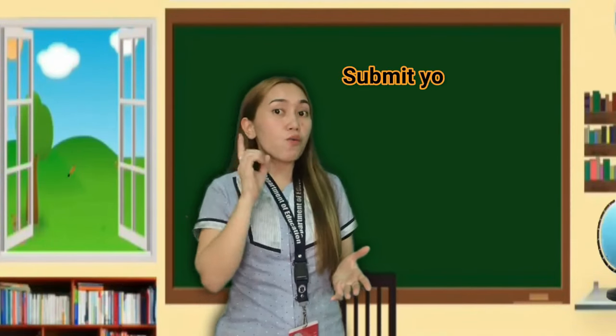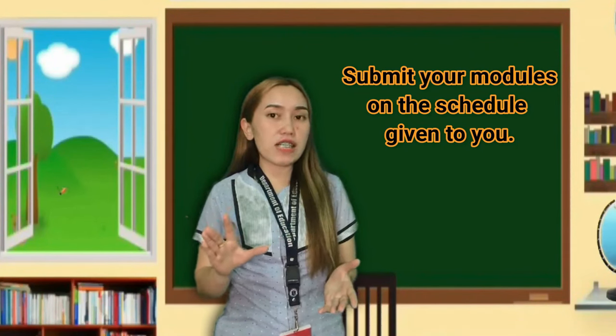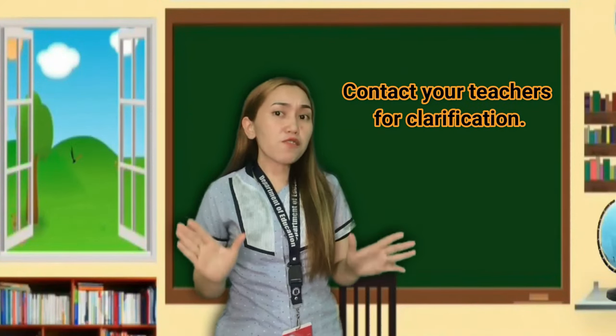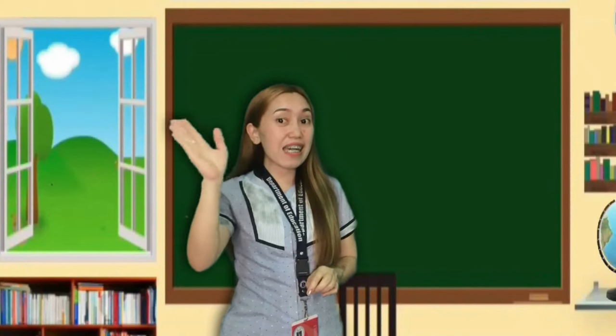I will not hold you too long so you can accomplish the tasks in your module. Remember to submit your modules and answer sheet on the set date given by your teachers. In case you have any queries or clarifications about the topic, you can contact your teacher. Once again, this has been Teacher Abby, your English teacher for today. Bye, kids!